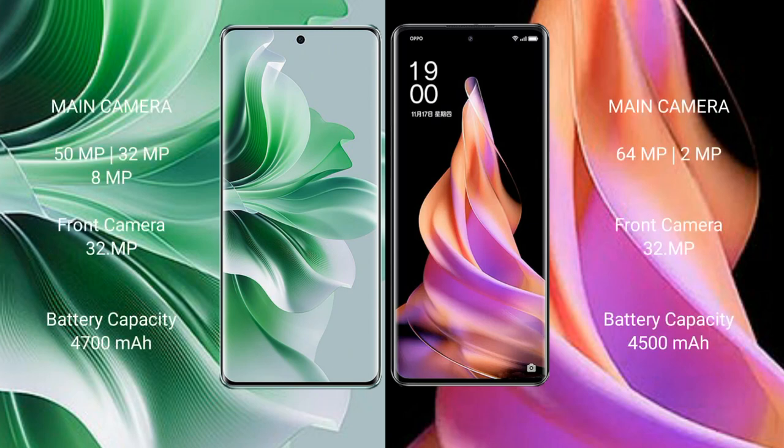The Oppo Reno 11 Pro features a rear triple camera setup of 15MP plus 32MP plus 8MP, and a front camera of 32MP. The Oppo Reno 9 features a rear triple camera setup of 64MP plus 2MP, and a front camera of 32MP.